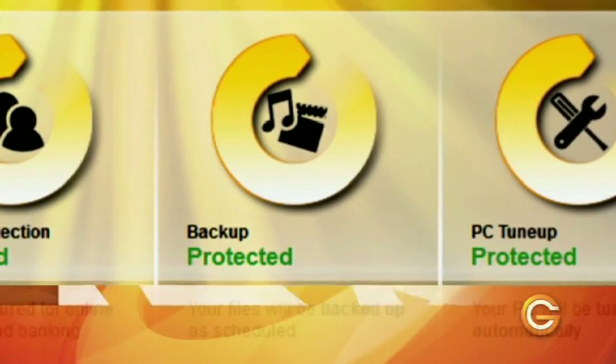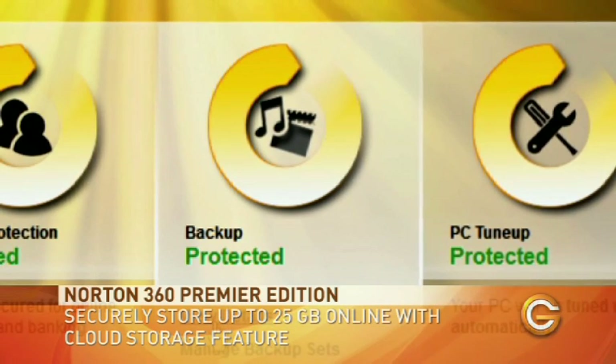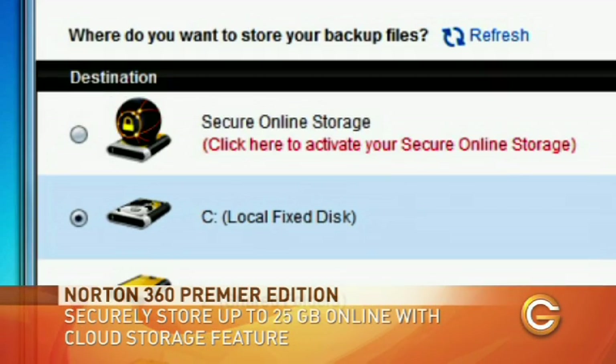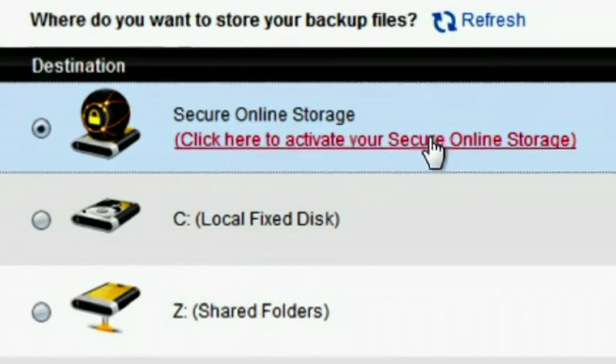Some people might argue that all those different programs slow your computer down a little bit, which is a fair argument, but let's take a look at what you get. One thing you're going to get is cloud storage — up to 25 gigabytes — which lets you back up files to a safe and secure place, since your computer isn't secure if someone can break into your house and take the whole thing.